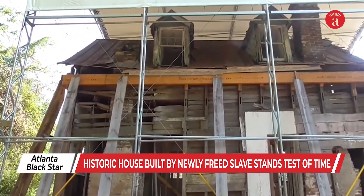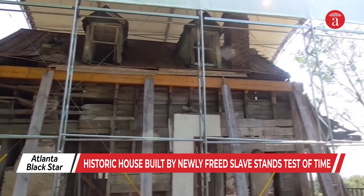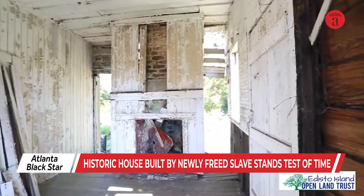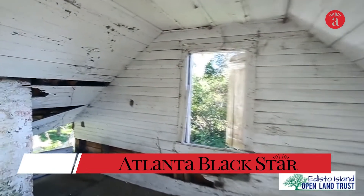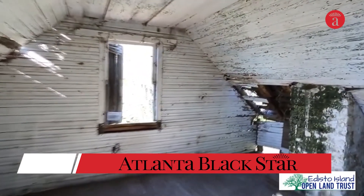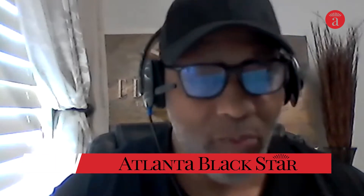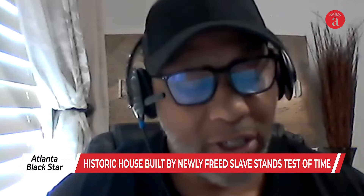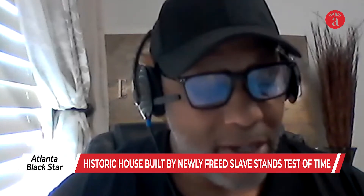In 2016, the Edisto Island Open Land Trust raised $100,000 to buy the house and the land around it. Upon learning of Myrtle Hutchinson's lasting wish to turn the house into a museum, that became the goal. Among the Hutchinson family, at first there was some apprehension. But then they realized that the land trust shared the same vision as their grandmother and matriarch.